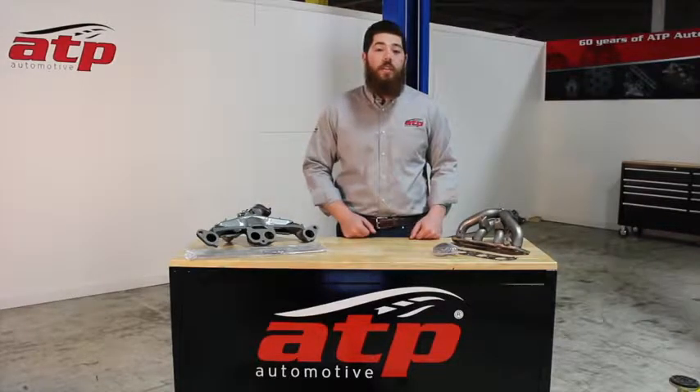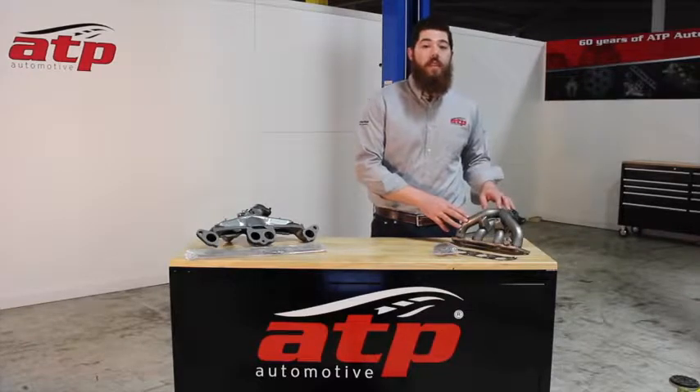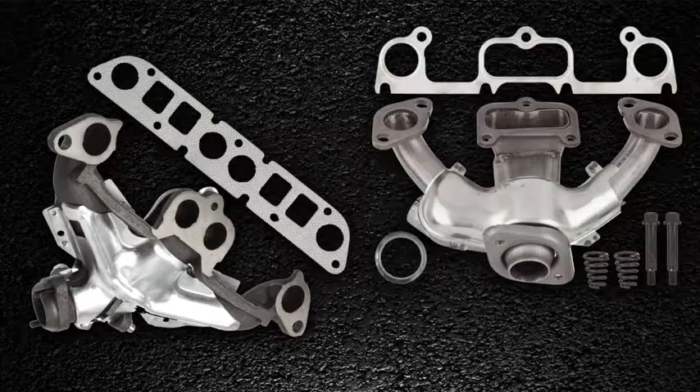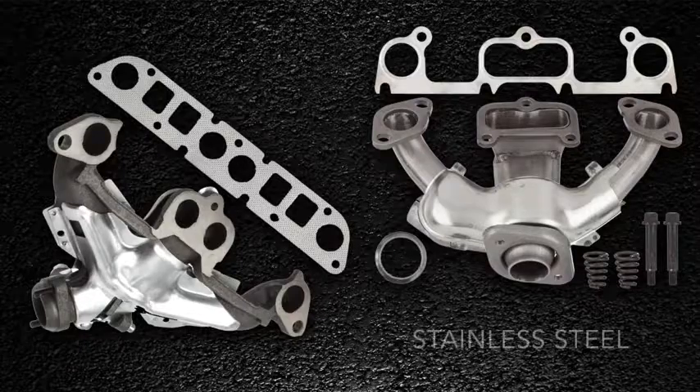Our manifolds are a high-quality alternative to the original part on your vehicle. Each manifold is developed from the original part specifications to ensure it will install and perform as intended. They're designed and manufactured with high-grade metals best suited for each application, from grey iron to more advanced ductile and stainless steel applications.